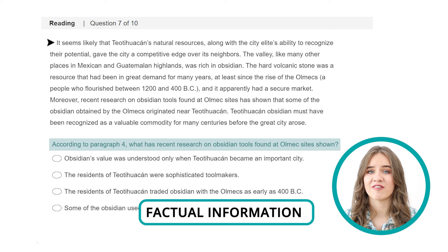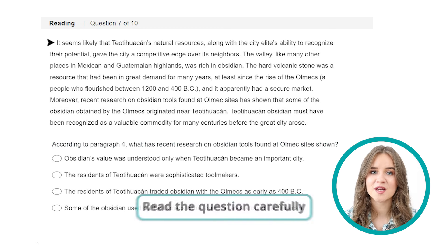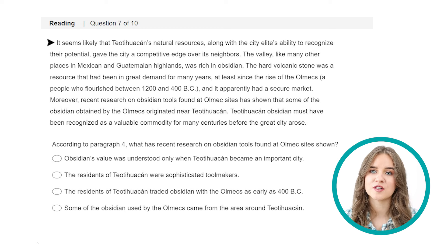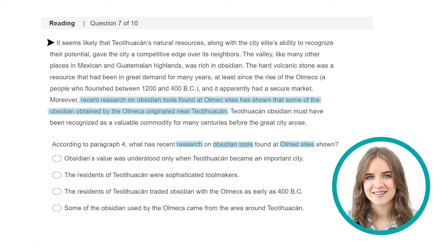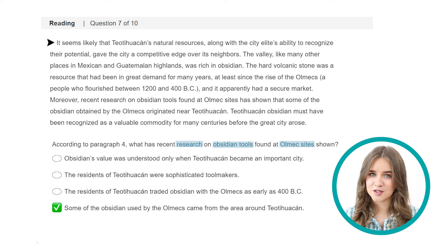Question 7 — a factual information question. In this type of question, you need to find detailed information based on the paragraph. You should carefully read the question, identify keywords, and then locate the right part of the paragraph and read it — usually one to three sentences. The keywords here are research, obsidian tools, and Almex sites. Scanning the paragraph, recent research on obsidian tools found in Almex sites has shown that some of the obsidian obtained by the Almex originated near Teotihuacan. This means D is correct. The word commodity also appears again here, so it's a useful word to know.